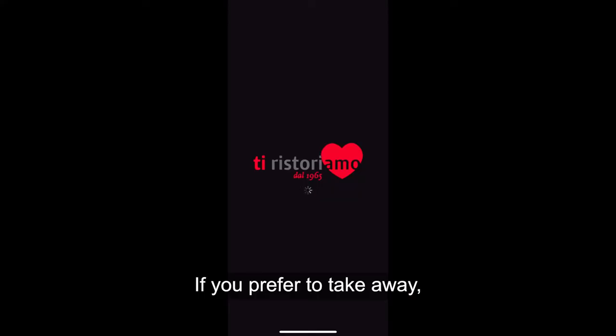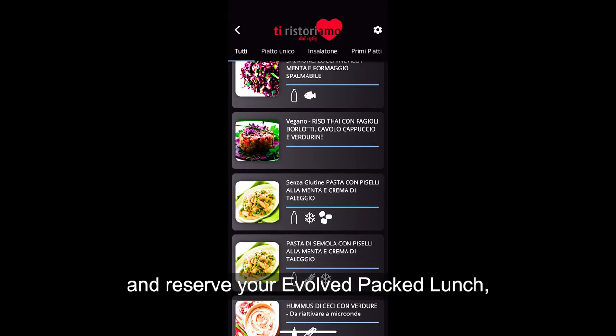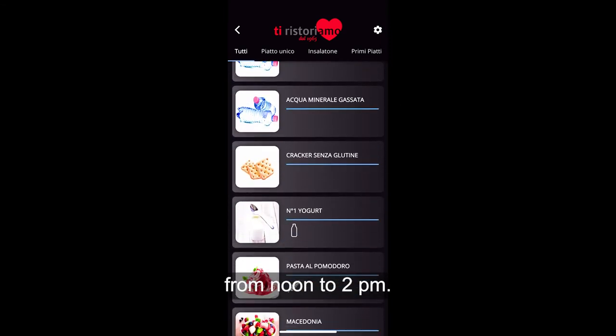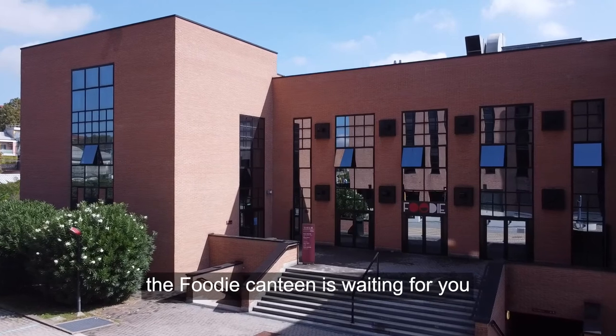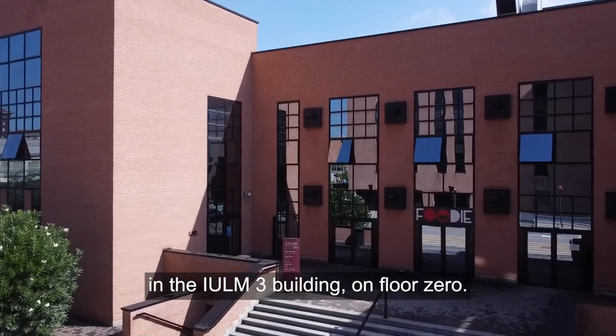If you prefer to take away, use the Tiri Storiamo app and reserve your packed lunch. Just come and pick it up here from noon to 2 pm. If you prefer a more complete lunch, the foodie canteen is waiting for you in the Yulme 3D building on floor 0.